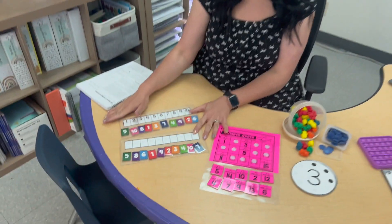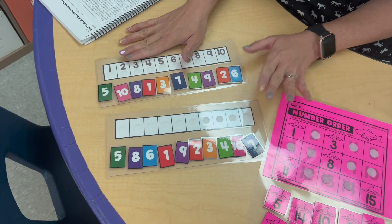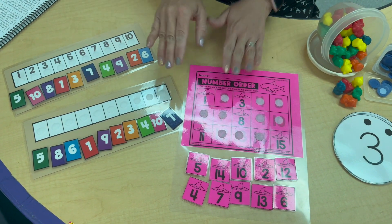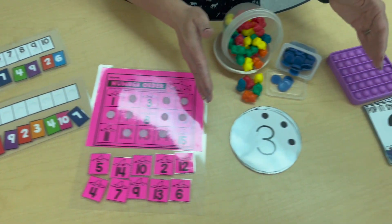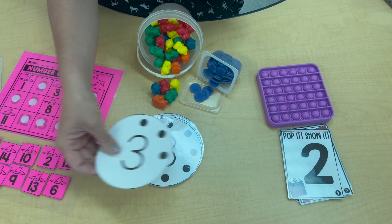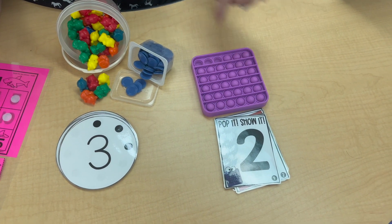I have simple worksheets from Made For Me Literacy and Made For Me Math, which we turned into work tasks. You can make any worksheet into an interactive work task using velcro and lamination. I also have some counting activities to focus on one-to-one correspondence — this activity is from Teaching Special Thinkers and this fun pop-it activity is from Crafty in Kinder.